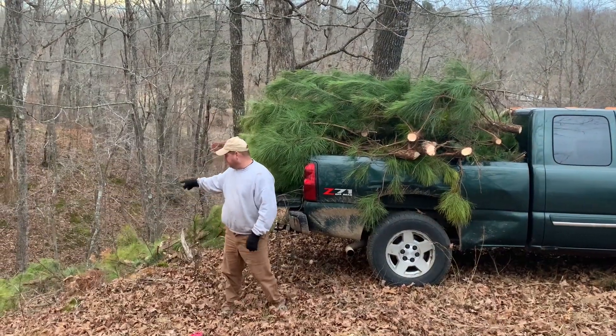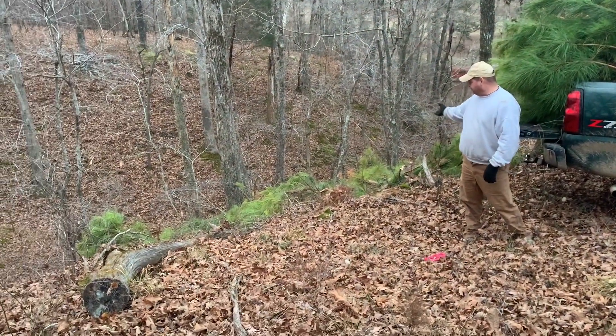Second load dump. I'm dumping in one of these big ravines we got here down next to the house. There's the first load already.